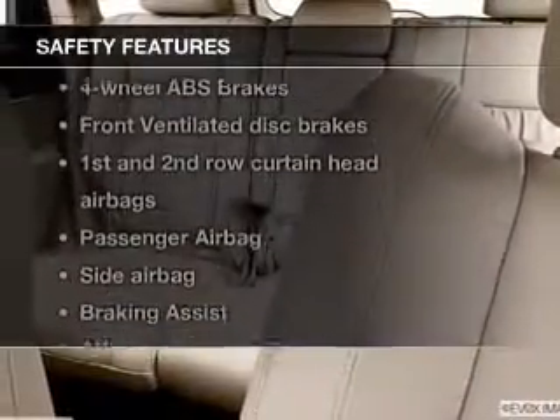Leather seats, power door locks, power windows, cruise control, Bluetooth wireless, an AM-FM stereo with an MP3 player, and satellite radio. If safety is a high priority, rest assured knowing these top safety components are included.